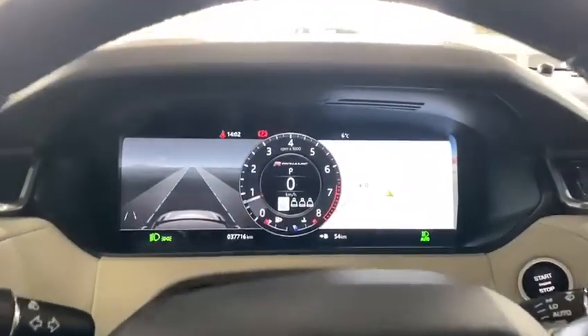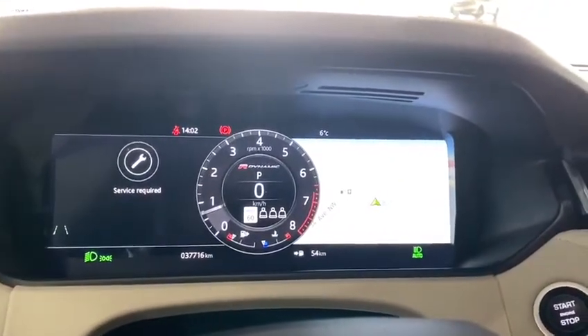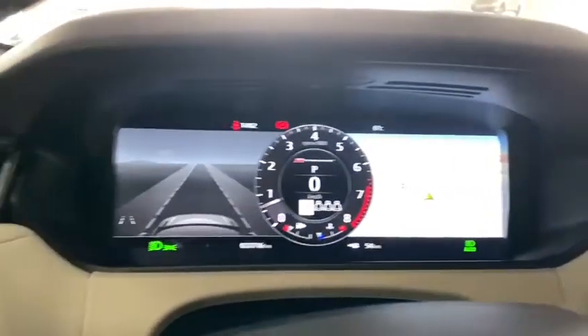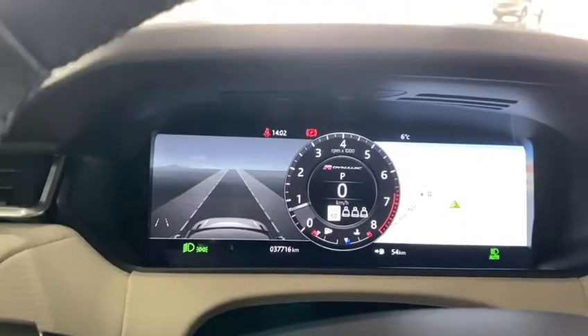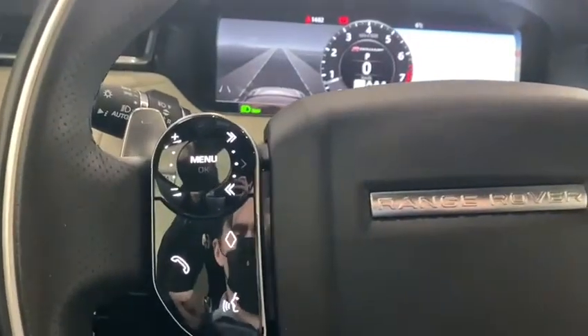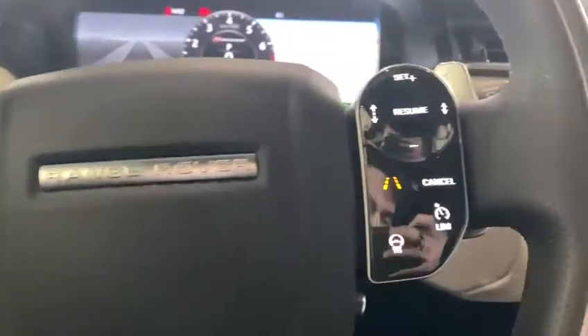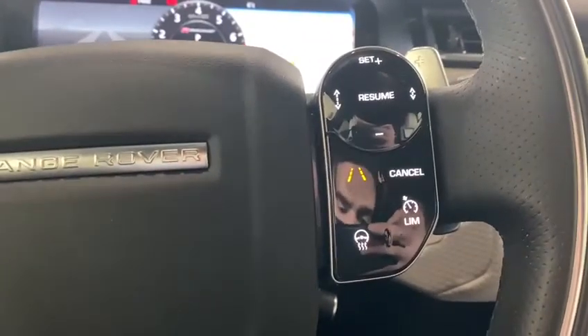Moving on to the inside of the vehicle, it has only 37,000 kilometers. On the right-hand side you are going to have your navigation, with the right-hand side showing the road with your adaptive and lane keep assist. The left-hand side is going to be responsible for your volume controls as well as your Bluetooth and voice recognition, with the right-hand side being your cruise control and heated steering wheel.